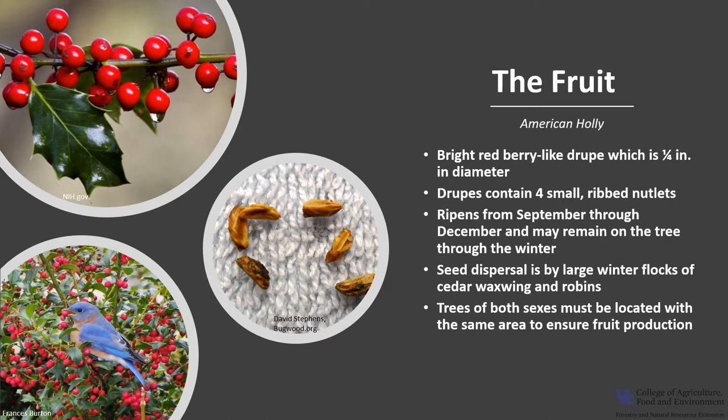Since American Holly is dioecious, trees of both sexes must be located in the same area to ensure fruit production. Typically, one male should be planted for every three female trees. American Holly can also reproduce from basal sprouting.